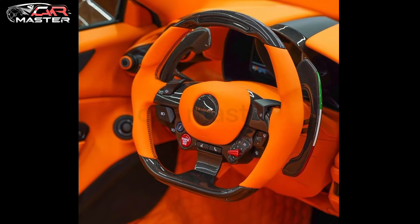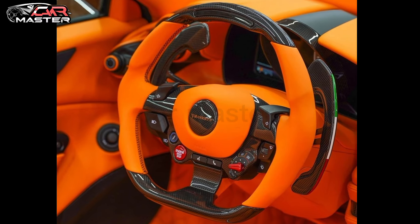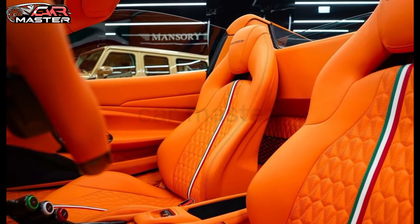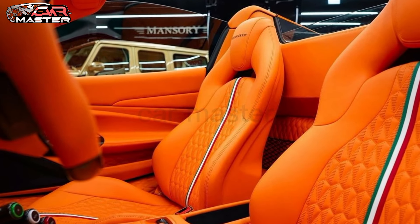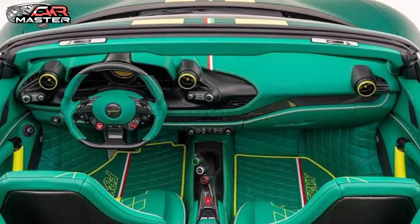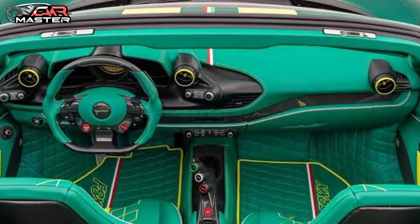Now let's talk about the interior. The seats are wrapped in premium leather with Mansri branding on the headrests. The dashboard and center console have been upgraded with carbon fiber accents and a new infotainment system that's easy to use. But what's really impressive is what's under the hood.